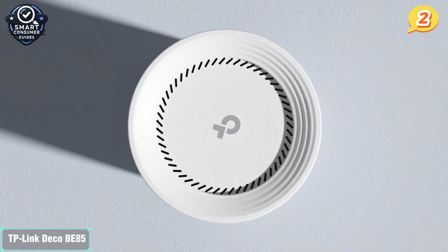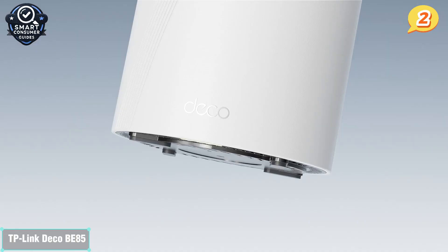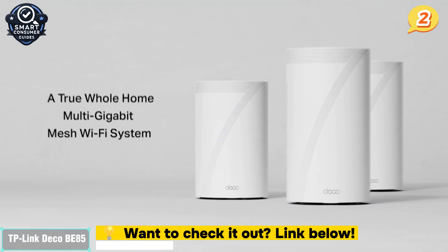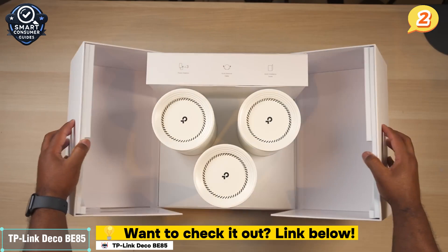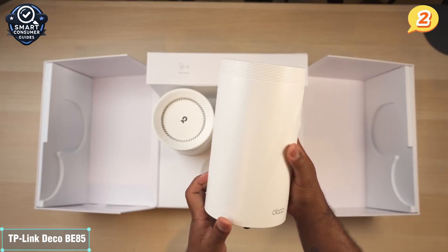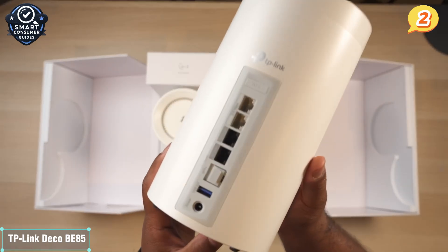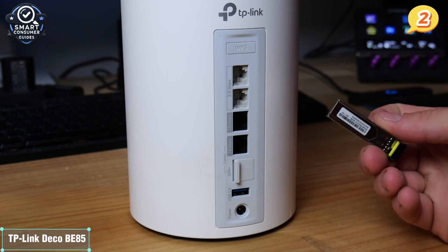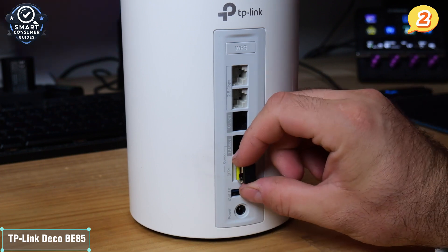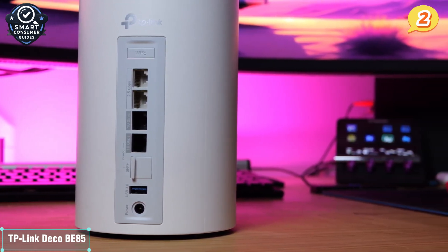Number 2: the TP-Link Deco BE85 — one of the most successful Wi-Fi 7 mesh systems on the market right now. Whether you're running a digital household, working remotely, or streaming non-stop, this system checks every box without drowning you in technical complexity. The BE85 is a quad-band mesh setup that delivers up to 22 Gbps combined wireless speed across 2.4 GHz, 5 GHz, and 6 GHz bands. Thanks to multi-link operation and 320 MHz ultrawide channels, latency is low and throughput is extremely stable even during peak usage. Each unit comes with 10 Gbps and 2.5 Gbps ports, allowing lightning-fast backhaul or direct wired connections for your NAS, gaming consoles, or media servers.